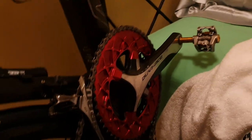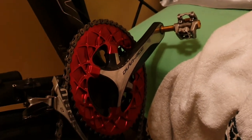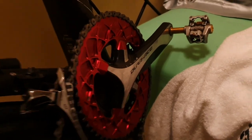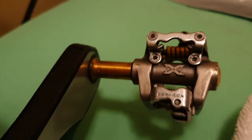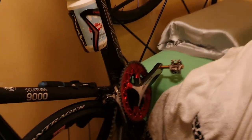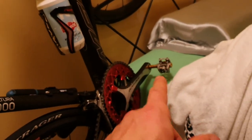We've got Absolute Black chainrings in there. I've got a 50-34. Ideally I'd run a 46-30, but I didn't have time to swap it over. Pedals — we've got some titanium Expedo pedals. Got these off Facebook Marketplace. Thumbs up to the guy I got them from — gave me a great deal. They've been really good, super light. But if you're over 80 kilos, don't use titanium pedals.